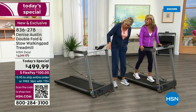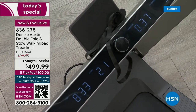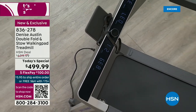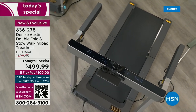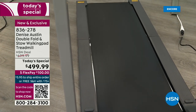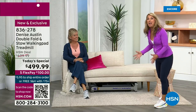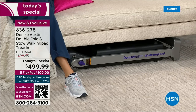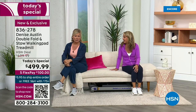Everyone who comes over and jumps on my treadmill loves it. This is an HSN exclusive right now, yours available for immediate shipment. The hardest thing is going to be getting it out of the box — and it's easy and quick to do that. Look how slimline it is. It fits under a couch or under your bed. It's fantastic for stowing away — a patented exclusive Fold and Stow Technology. I love it. It could go under a bed, under a couch, behind a curtain anywhere you've got a few inches.